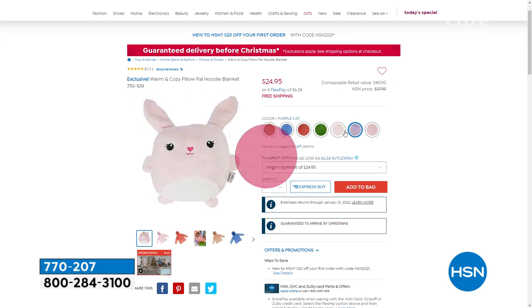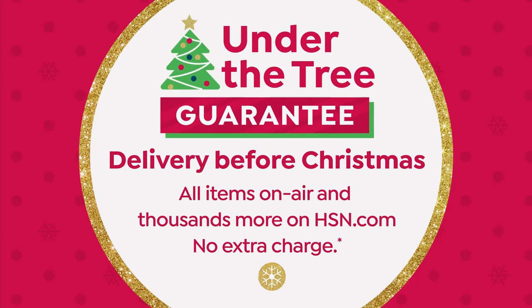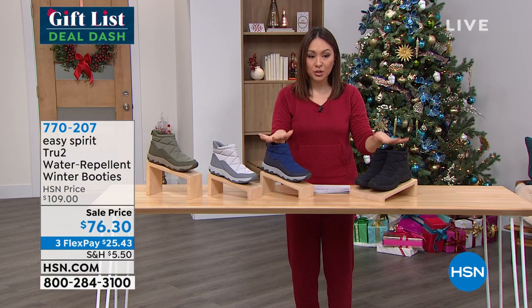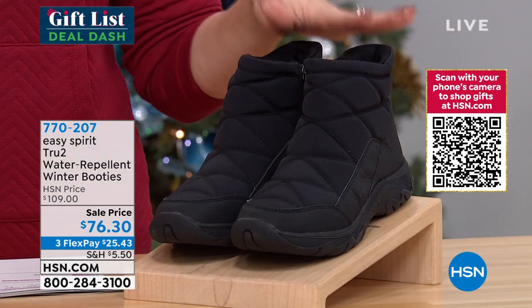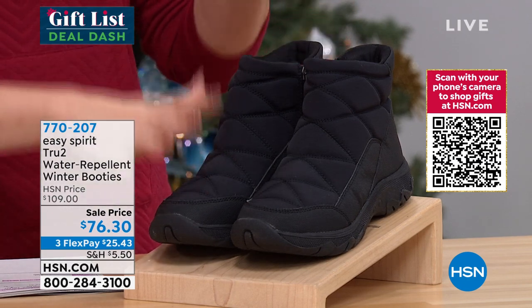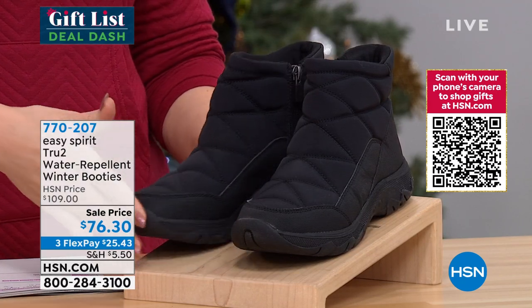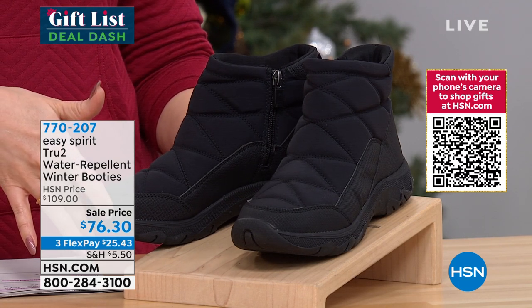Let's get back to Easy Spirit. I'm at that point in my gifting where I'm almost done with a few more things to get. Shoes are always a great option, even as a gift for yourself. We talked about this at the beginning and everybody started jumping on it. It's brand new from Easy Spirit — we have not seen these before. For anyone who lives in a place with snow, slush, and rain — look at the brand new True Two water-repellent fashion winter booties.